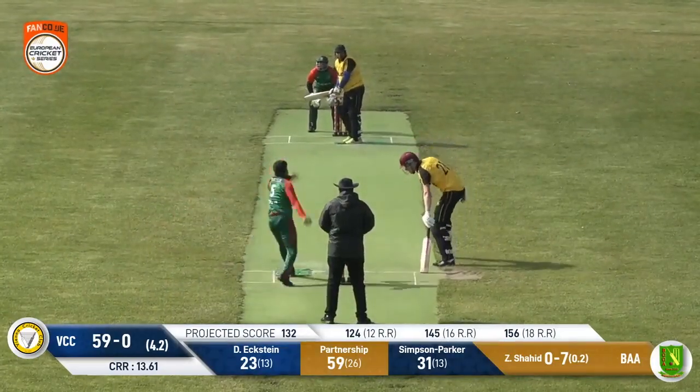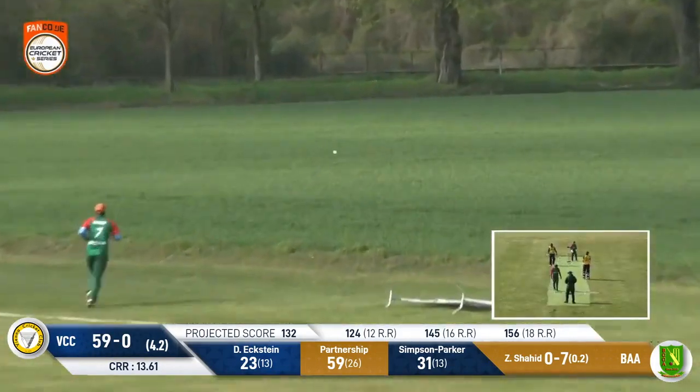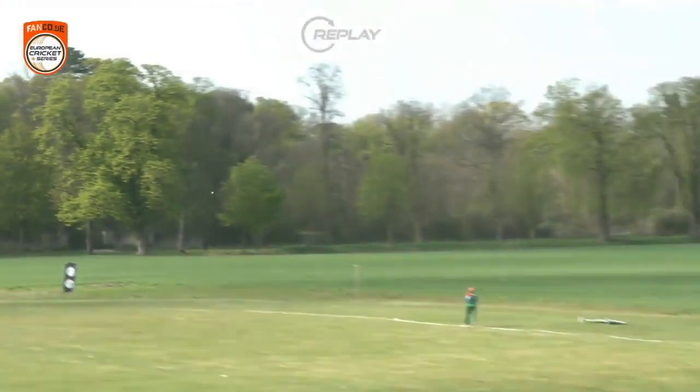We're going to lose some of our equipment here in a minute with the wind! Eckstein goes high once more and that is another maximum. Shahid just dropping fractionally short and he's been punished.